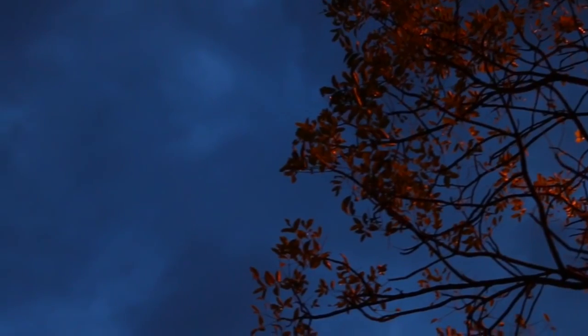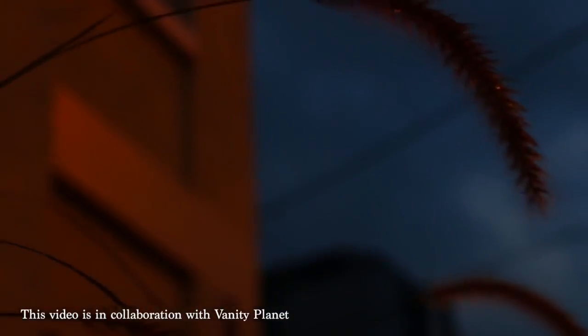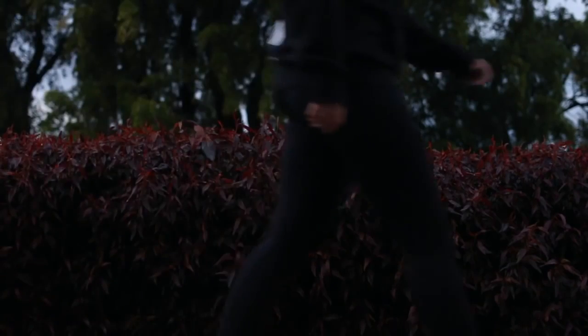Hey everyone, my name is Rachel Ost and welcome back to my channel. Today I'm sharing my current morning routine. I usually like to start my day off quite early — if I can get out and go for a walk, that's something I love to do. Getting out early in the morning is super peaceful, super quiet, and there's not many people around at all, which I love.